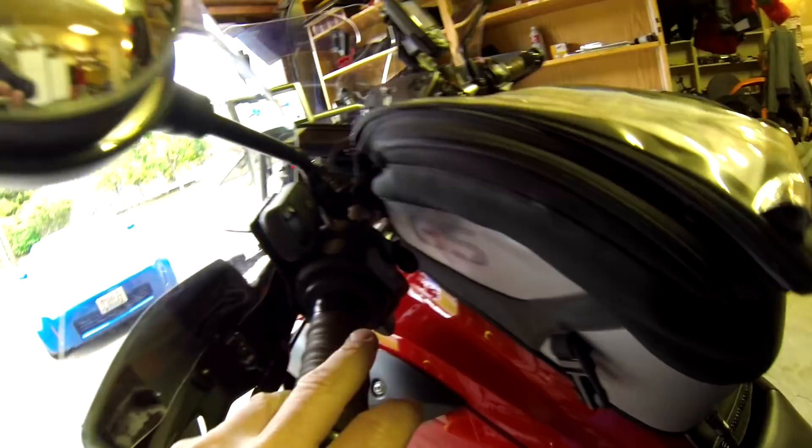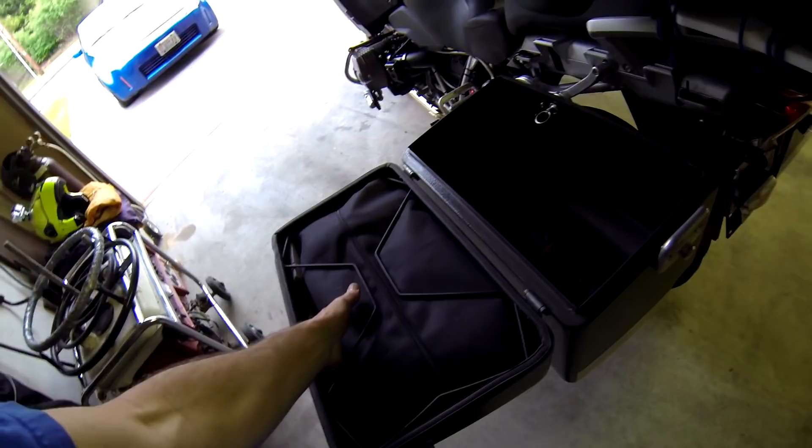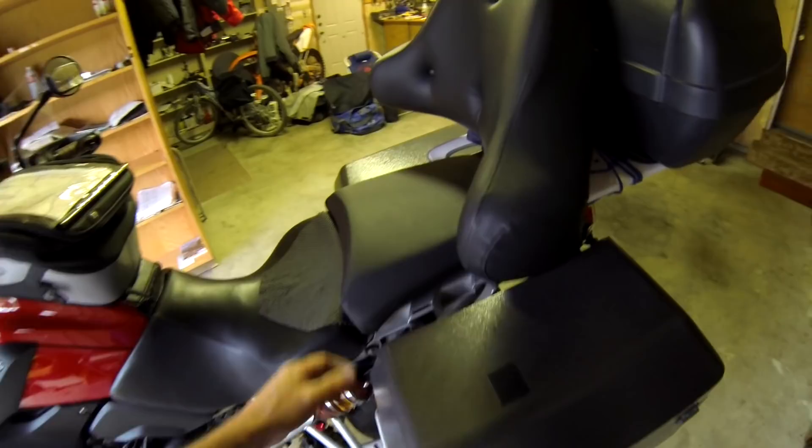The Jesse panniers are just fantastic — the way they unlatch, open and close, tons of room, light, strong, and super easy to latch and lock. To me they're worth the money. I put a little protection here for tip-overs; I found out in the driveway that when it tips it touches in two spots, so this protects against scratches.